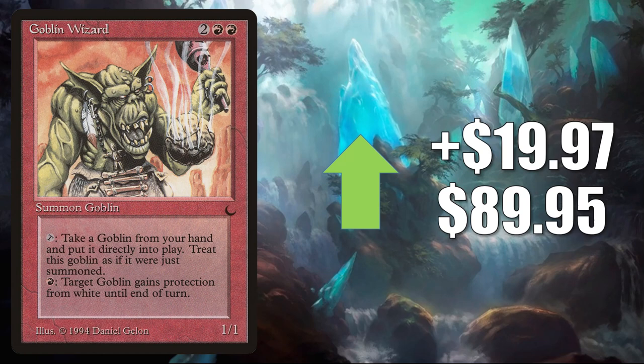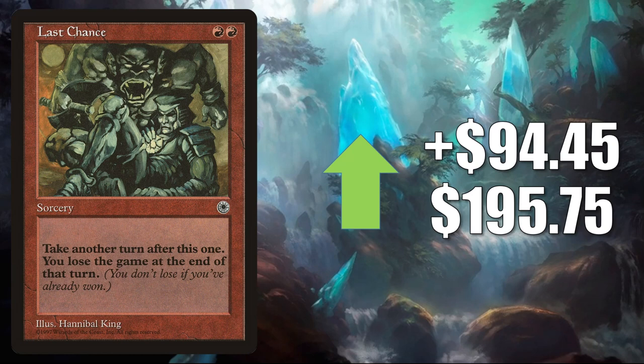Last Chance from Portal — initially again moving because of Obeka Brute Chronologist. But there are some unusual things happening this week with this card. The Starter 1999 copy also got very expensive but is already starting to drop. This one is really jumping up — $94.45 to $195.75. This could be the target of a buyout potentially, or it could just be a situation where the online market doesn't have a lot of copies of this black-bordered version of the card in good condition.